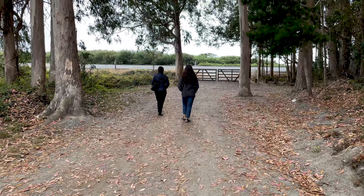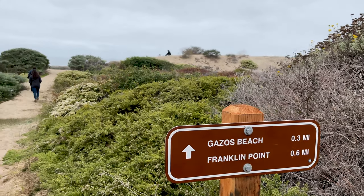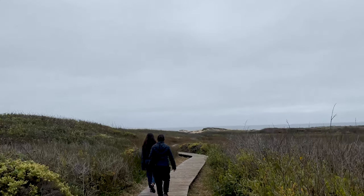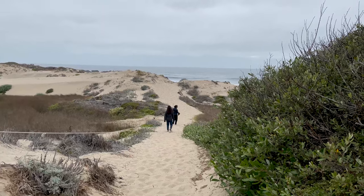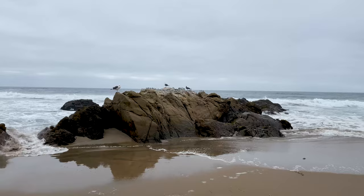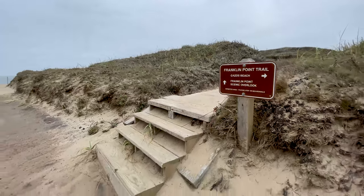Now we start the short jaunt across Highway 1 to the ocean and the Franklin Point Trail. We weave our way through dunes and a wooden boardwalk, searching for birds as we head to what we hope will be an isolated beautiful beach. This is called Gazzo Beach. The trailhead for Franklin Point has a small parking area so we do run across a few locals. Just south of Gazzo Beach is a tide pool.